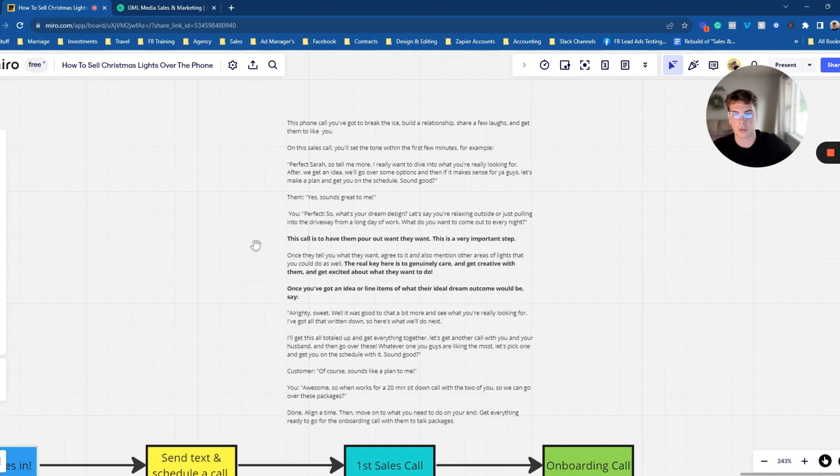Then ask: 'What's your dream design?' Basically, you want them to pour out what they're ideally looking for. Maybe they've had lights the last couple of years — they'll probably mention that. Ask them: 'Tell me your dream design. If you're relaxing outside this season or coming home from a long day of work, what do you want to see? What will make you super happy? What do you want your home to be lit up like?' This is just getting an idea of what they're looking for.